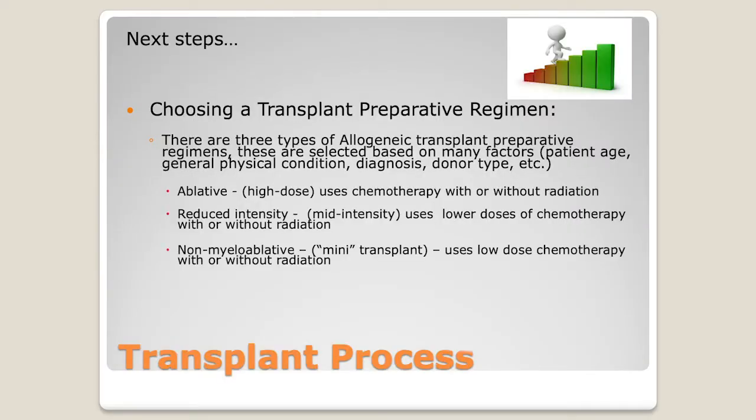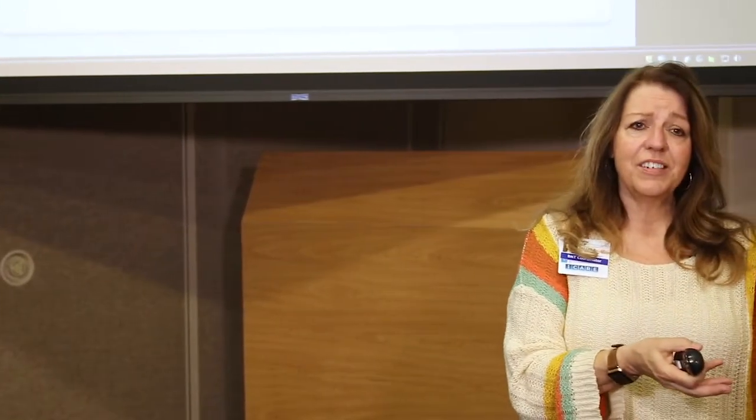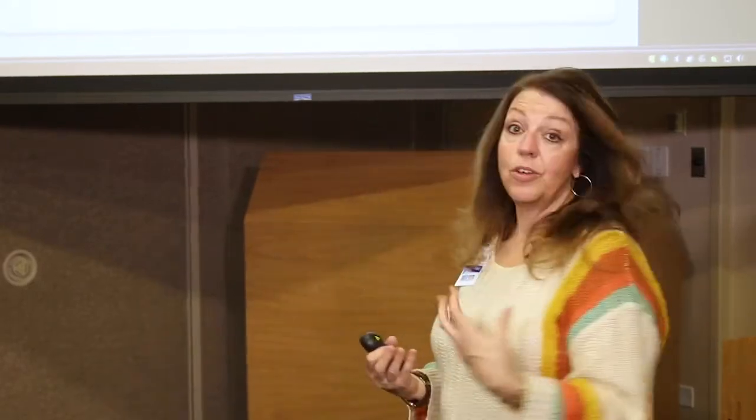There is also a non-myeloablative mini transplant. We don't do a lot of those. Believe it or not, you'll get a couple of days of chemo and then a little radiation, and then you get your stem cells, and you discharge from the hospital the day after. It's a mini transplant, so it's not that profoundly affecting to your major organs. And then we follow you in the clinic.